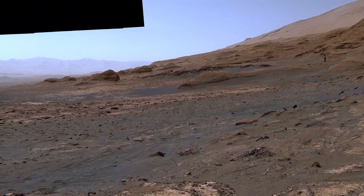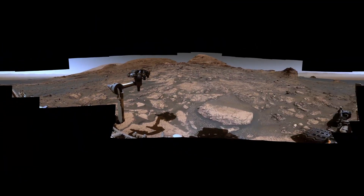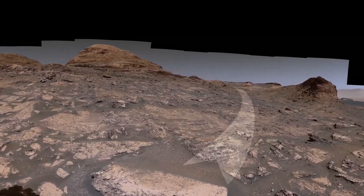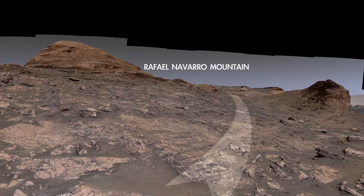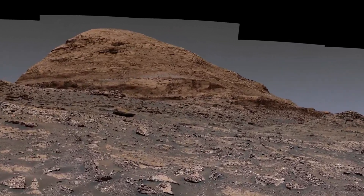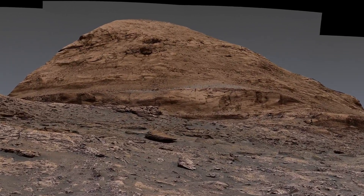Now, let's look ahead to where we're going. We'll soon be entering a narrow valley that should make for some amazing images. On the left is Rafael Navarro Mountain, named after one of the mission scientists who passed away in January of 2021.